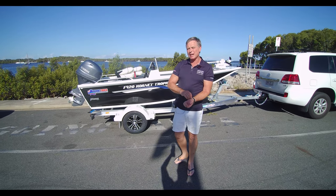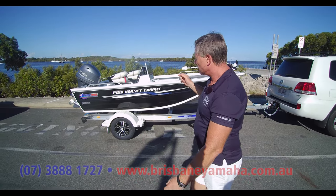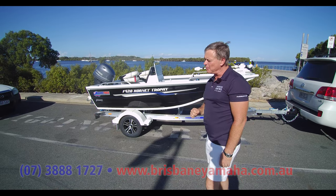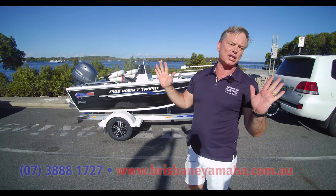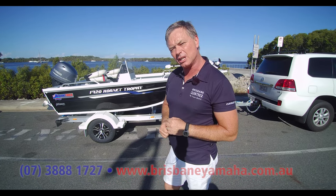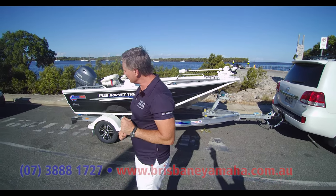Hi, I'm Aaron, the owner of Brisbane Yamaha. Today we've got something that's a bit of a legend - the 420 Hornet Trophy. When I was a kid, a 450 Hornet Trophy was the greatest boat you could ever have. They were about 35 grand when any other boat was 15. I used to look at them at the boat ramp and think, one day I'll have one of them.